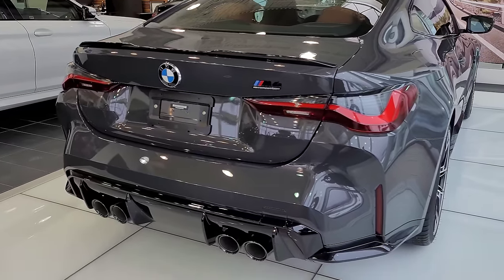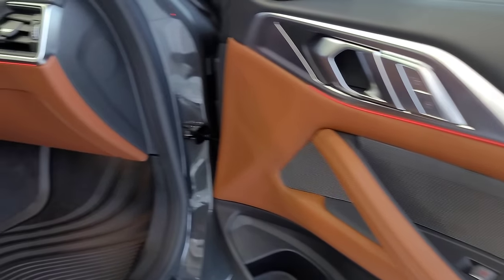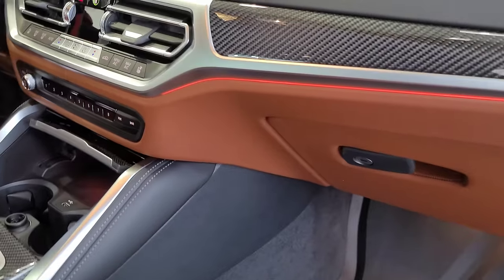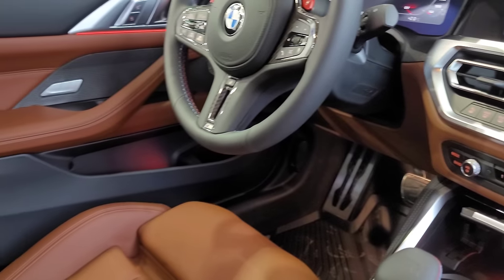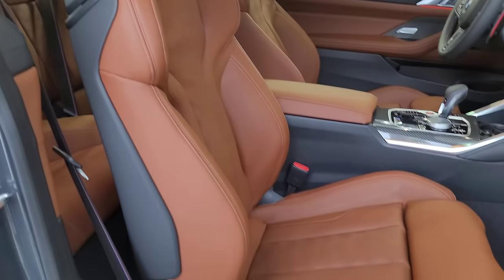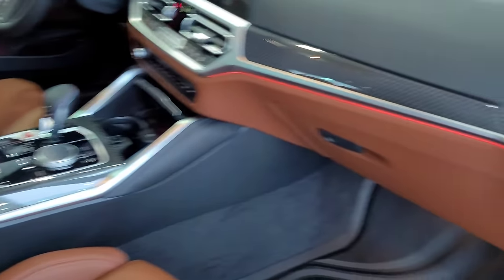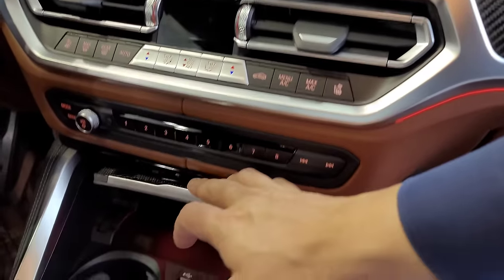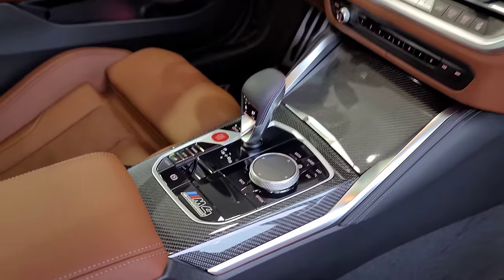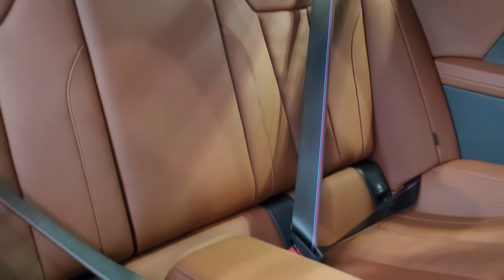I've got the passenger door open so you can get a good look at that Tartufo color, which looks really good with the full Merino leather — the entire bottom portion of the dash and the area with the programmable memory buttons are all leather. This one has the sport seats, which is why you can get this color choice. The seats are ventilated and heated. It also has the carbon fiber interior trim, which is my favorite, and of course xDrive. You can also see the illuminated M badges on the seats and the beautiful M seat belts.